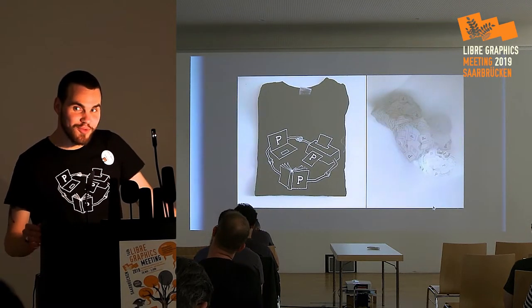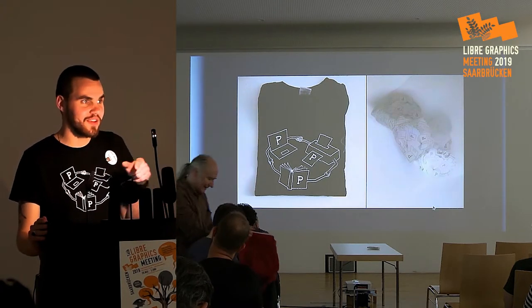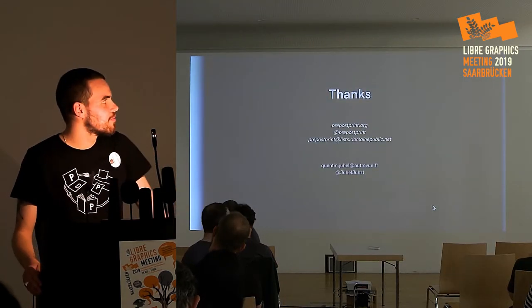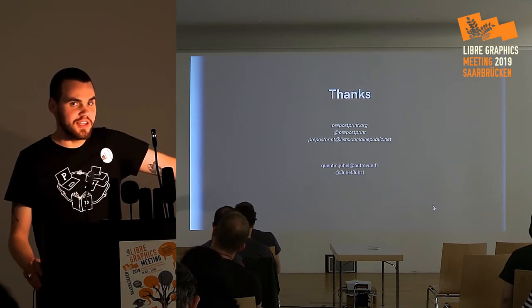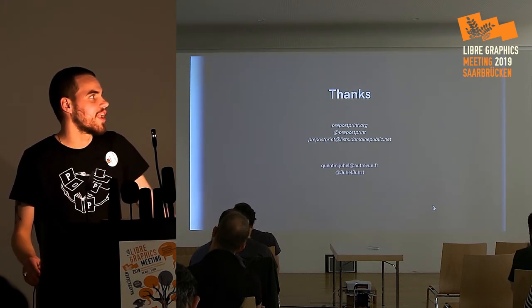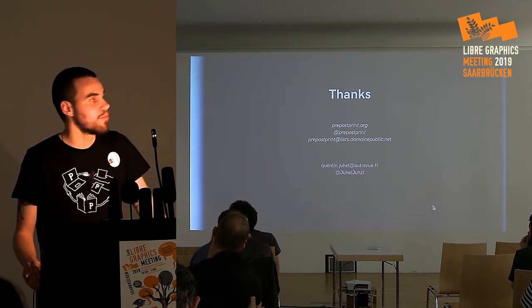I have some goodies from Preposprints if you want — t-shirts, stickers — and also the journals if you'd like to take a look. You can find more information on the website and on Twitter. We also have a mailing list where you can contact us as members if you have questions about workshops or want more information.